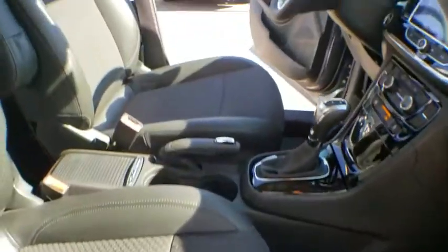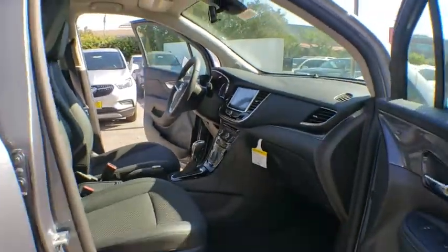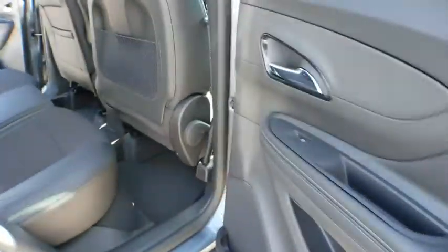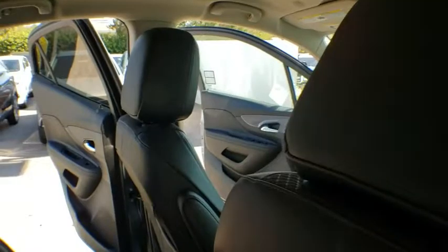Power steering, adjustable steering wheel, aluminum wheels, cruise control, keyless start, floor mats, four-wheel disc brakes, AM-FM stereo radio, front-wheel drive, rear defrost, MP3 player. Come take a test drive today.